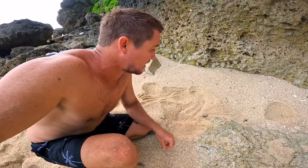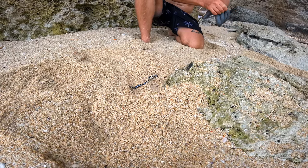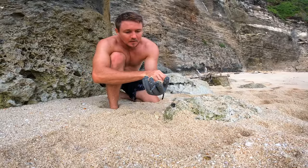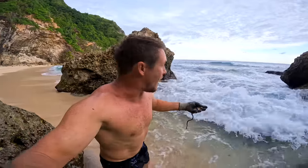Ants are eating this sea snake. Beautiful little snake. Huge waves.